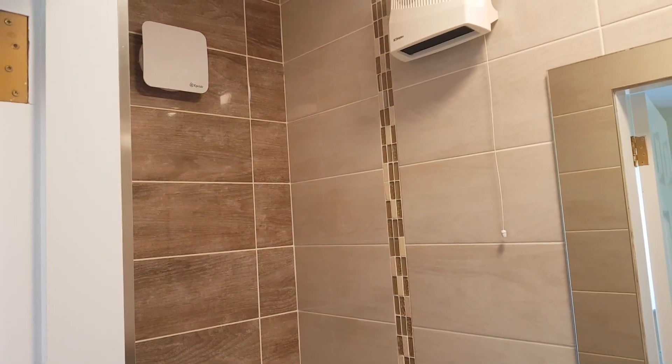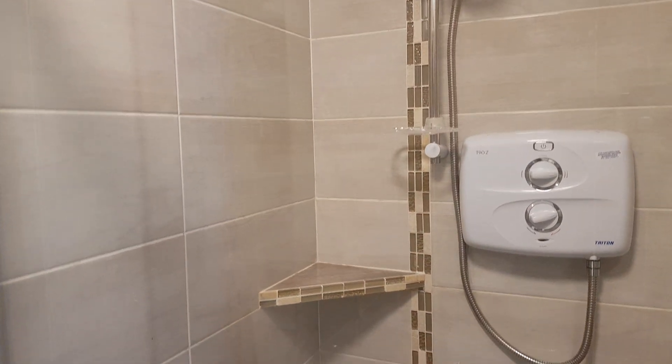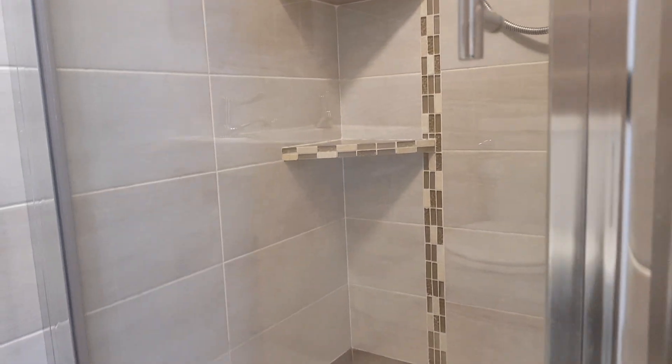The en-suite features nice neutral tones, a strip light mirror, and an electric vent. There's a shower space with an electric shower in situ, little shelves, and a chrome and glass shower door — very well presented throughout.